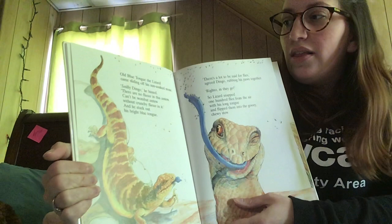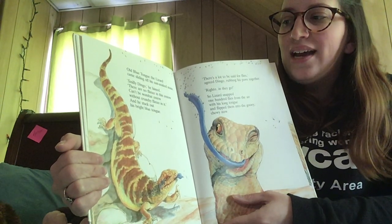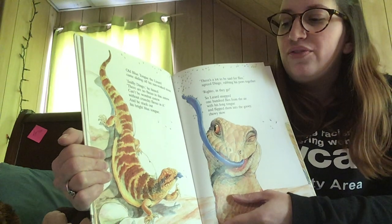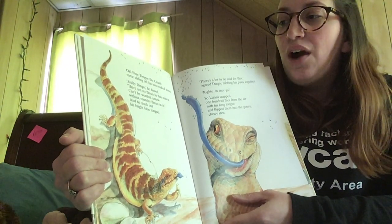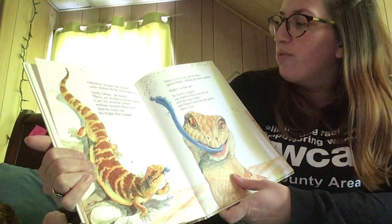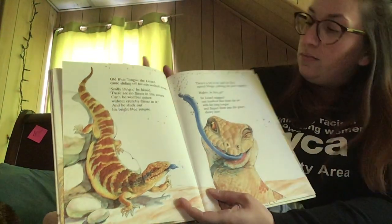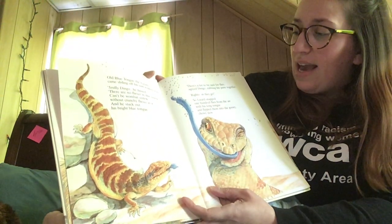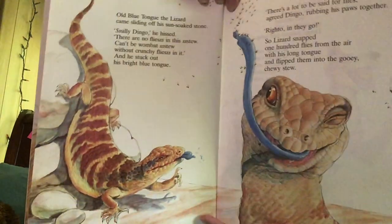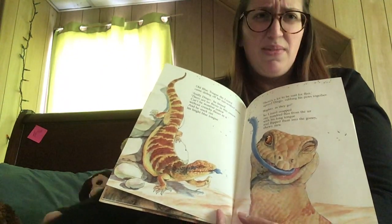Old blue tongue the lizard came sliding off his sun-soaked stone. Silly dingo, he hissed. There are no flies in this stew — can't be wombat stew without crunchy flies in it. And he stuck out his bright blue tongue. There's a lot to be said for flies, agreed dingo, rubbing his paws together. Righto, in they go. So lizard snapped 100 flies from the air with his long tongue and flipped them into the gooey, chewy brew. That sounds yucky — I definitely don't want to eat flies. Do you? I think that would be really crunchy.